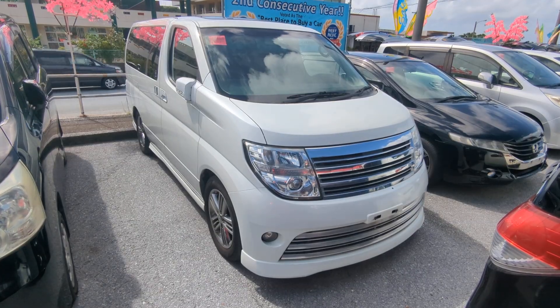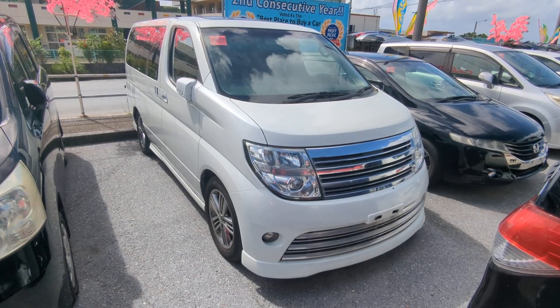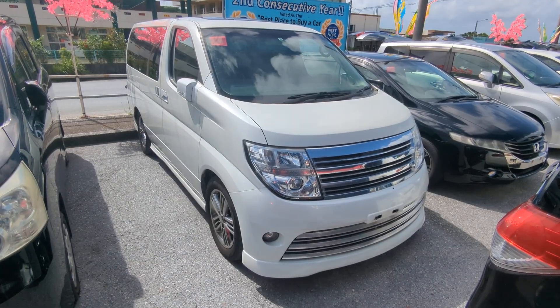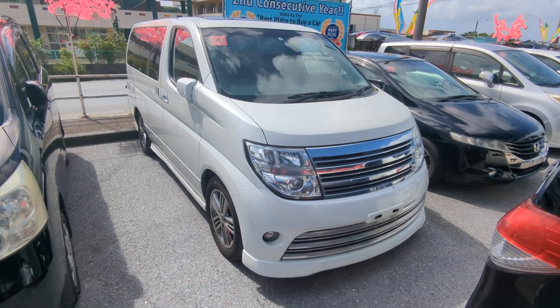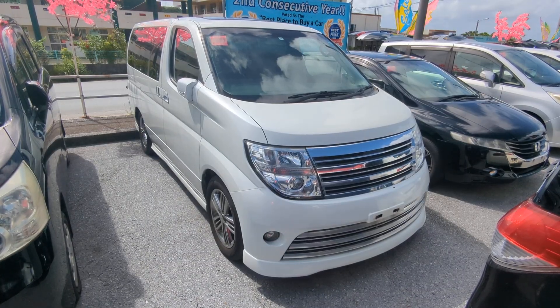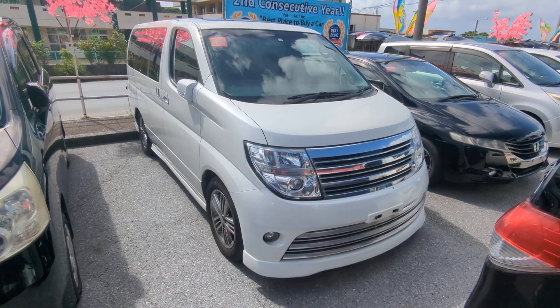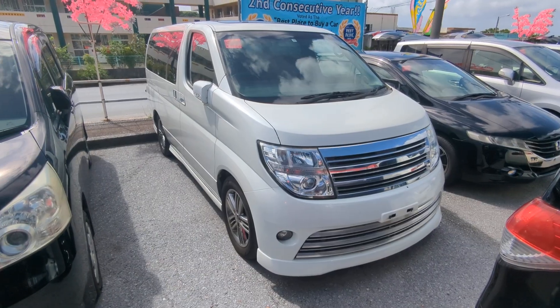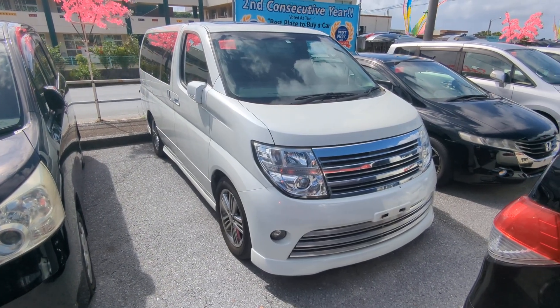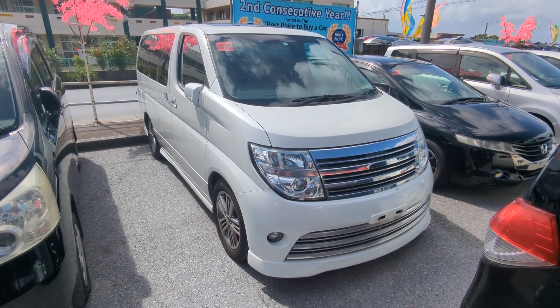We are definitely making a difference out here because we are different — one of the many reasons why we did win the Stripes Best Pacific Magazine's Best Place to Buy a Car in Okinawa Award for the second consecutive year. Again, stop by, we'll show you why. Don't forget two ways to pay for it: U.S. dollars cash outright, or take advantage of our 0% financing for 24 months. Either way, we're good to go. Please like and subscribe, and as always, thank you very much for watching — take care, hope to see you soon.